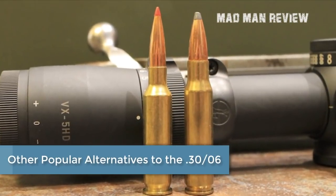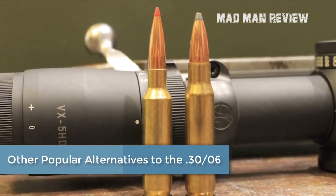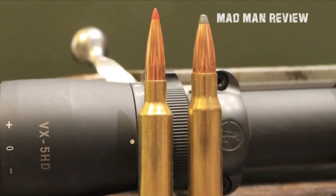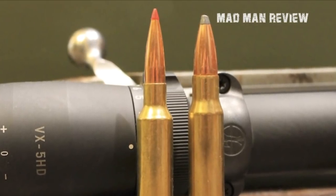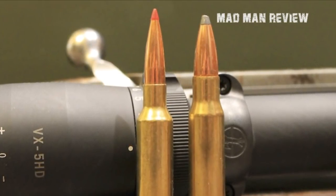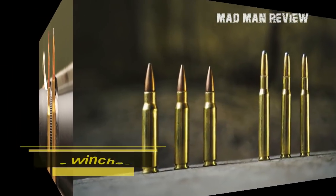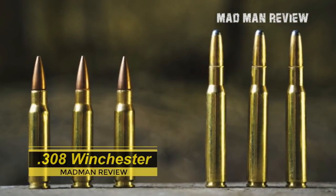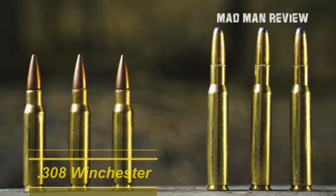Other popular alternatives to the .30-06 — throughout this video, I've mentioned cartridges such as the .308 Winchester and the 6.5 Creedmoor. These are more modern cartridges widely used today. How do they compare to the .30-06? The .308 Winchester is a civilian variant of the 7.62 NATO cartridge and is the ideal round for law enforcement agents and snipers.